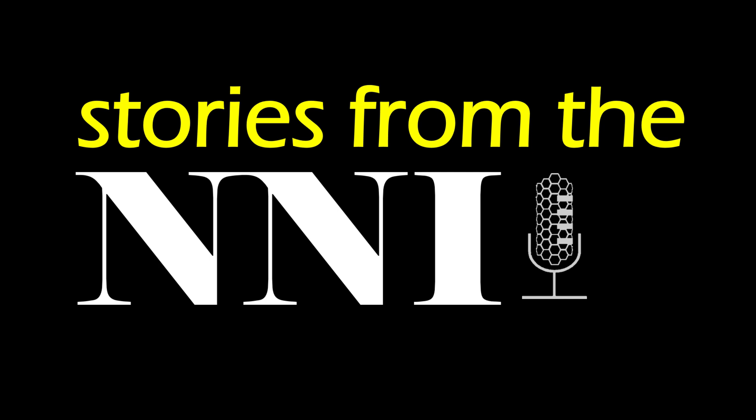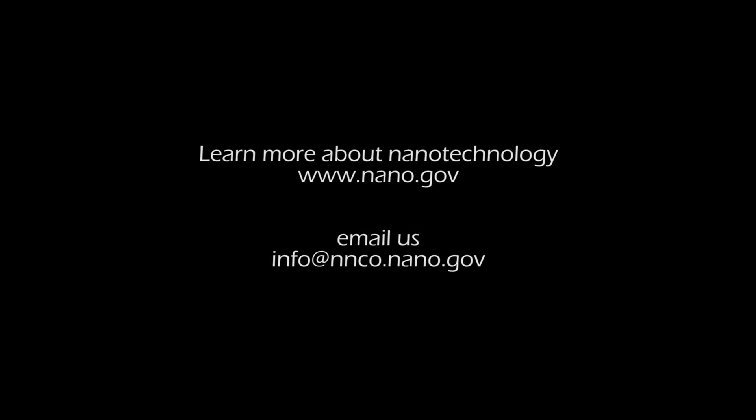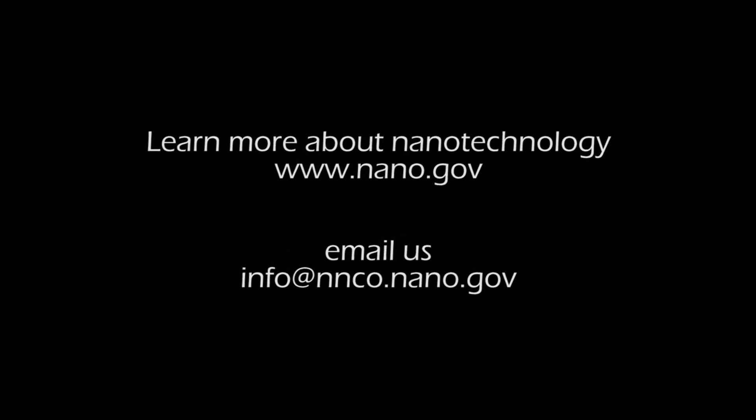Thank you for joining us today for Stories from the NNI. If you would like to learn more about nanotechnology, please visit nano.gov or email us at info@nnco.nano.gov, and check back here for more stories.